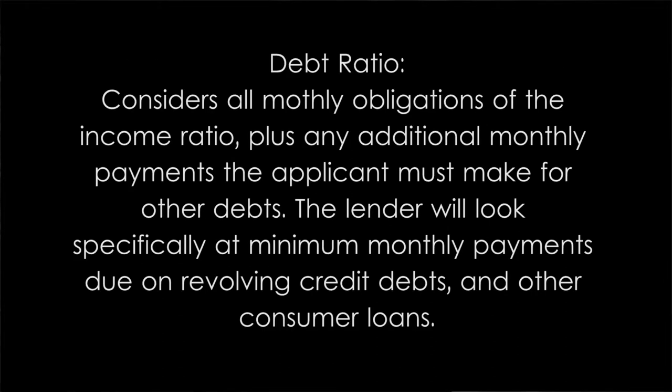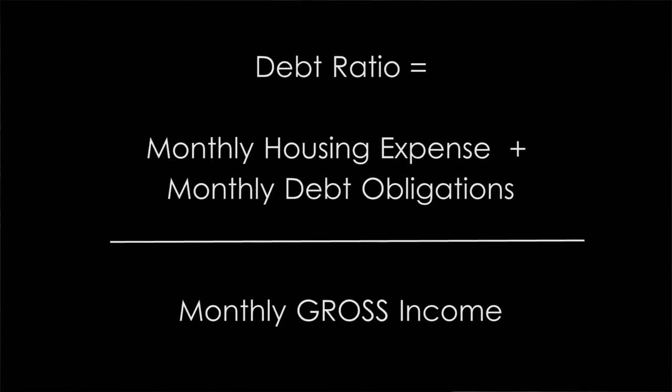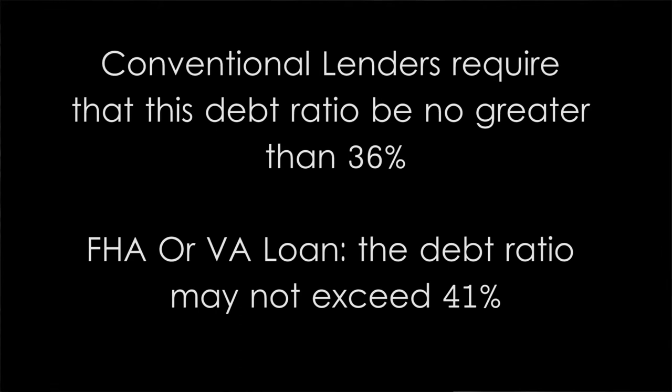When we look at the debt ratio, it considers all of the monthly obligations of the income ratio plus any additional monthly payments the applicant must make for other debts. The lender will look specifically at minimum monthly payments due on revolving credit debts and other consumer loans. The debt ratio formula is monthly housing expense plus monthly debt obligations divided by monthly gross income to get that overall debt ratio. Most conventional lenders require that this debt ratio be no greater than 36 percent. For FHA or VA guaranteed loans, the debt ratio may not exceed 41 percent.